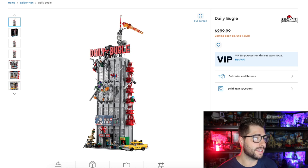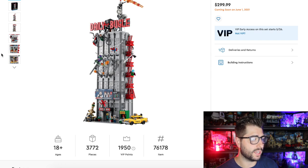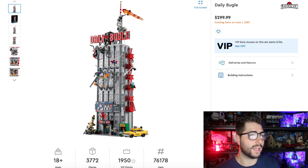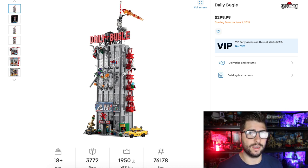So let's take a look at the set. This is the Daily Bugle — set number 76178, 1,950 VIP points, 3,772 pieces, ages 18 and up, and it's going to be $300. It is coming out the 26th of this month, so May 26th if you're a VIP member — all you got to do is sign up for their program. This is one where I'm kicking myself in the shins. I may go return the police station and use that towards this.